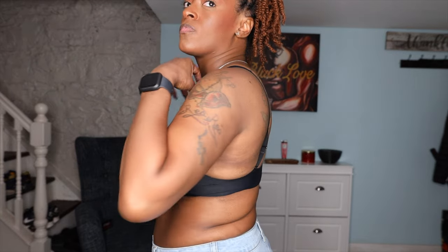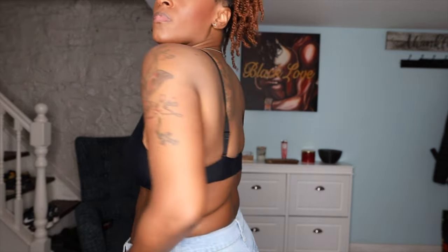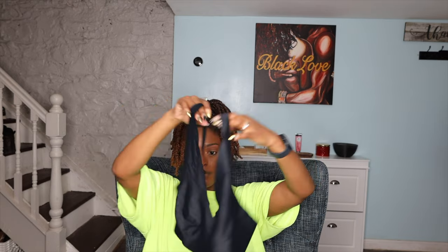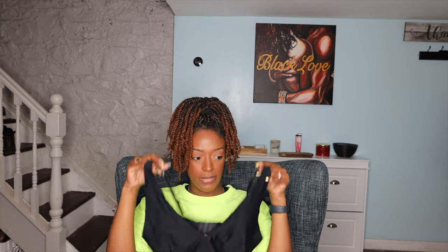The straps are adjustable on all of these, which is always important to me — I don't like things that aren't adjustable, especially for bras and bralettes. This one is definitely a deep V cut, which I like. I mean, I guess it makes sense that it has padding but I'm not here for padding anymore. When I had big breasts I wasn't here for it — I'm definitely not here for it now that my breasts are smaller. They're still like a handful, so definitely liking that deep V kind of cut.